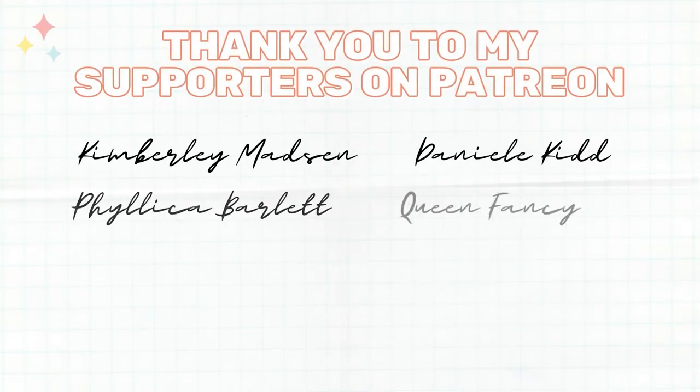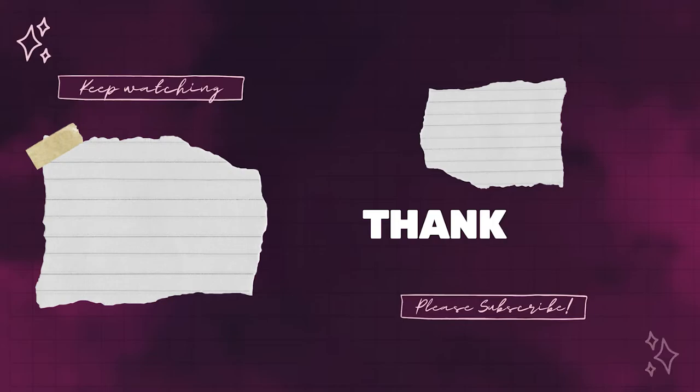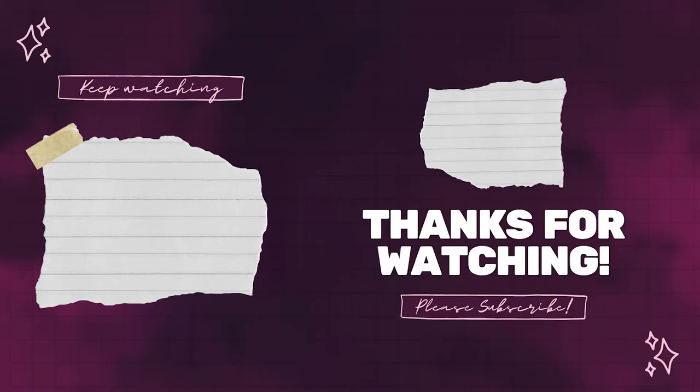Alright, you guys stay safe, have a great rest of your day, and I'll see you next time!